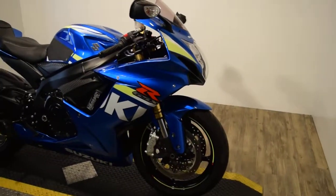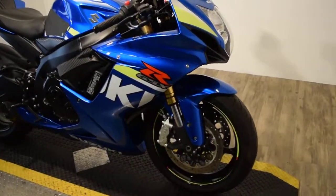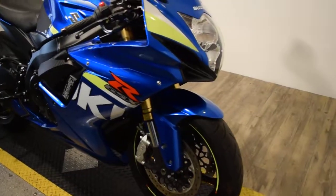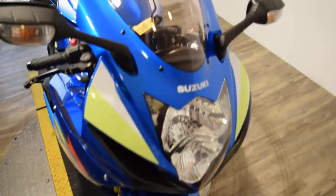You can see about 25 more pictures of this bike, fill out a credit app, get pricing information, and see what your trade-in is worth, all at our website MonsterPowerSport.com.